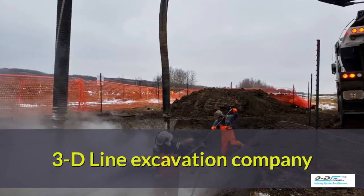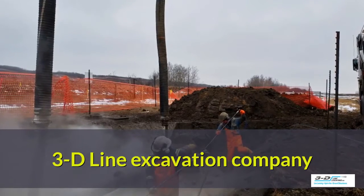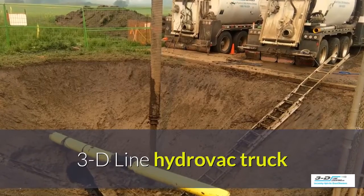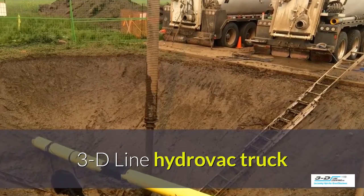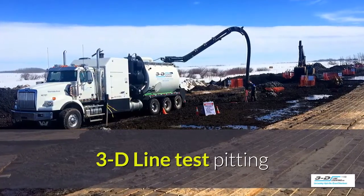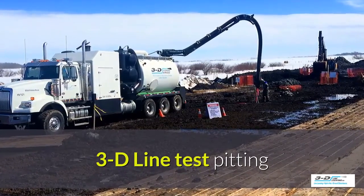3D-Line is a full-service excavation company. They use track vehicles and triaxles, so they have a complete fleet. The 3D-Line Hydrovac trucks are available for emergency Hydrovac services as well as peak sewer and underground services. Sometimes what you need to do is do a test pit and see what's going on underneath the ground — that's what we do with the Hydrovacs.